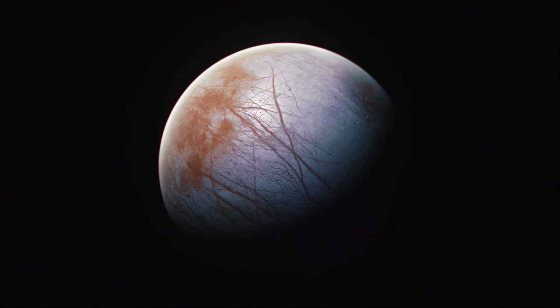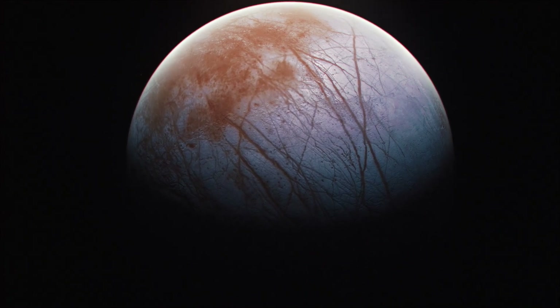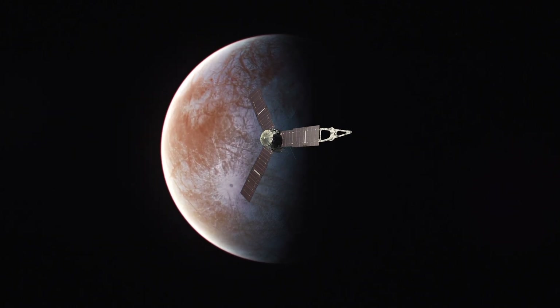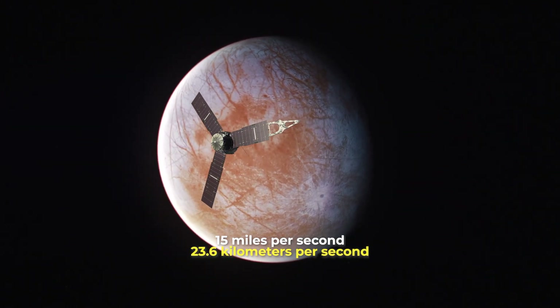Scientists expected Juno to see possible water plumes spewing from Europa's surface, but none were immediately visible in the initial look. Juno screamed by with a relative velocity of almost 15 miles per second (23.6 kilometers per second).